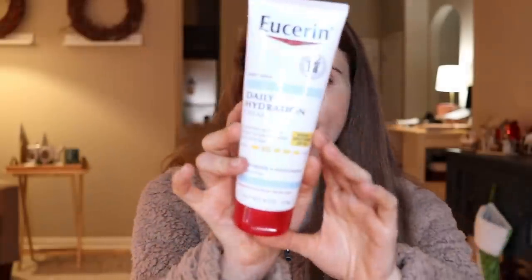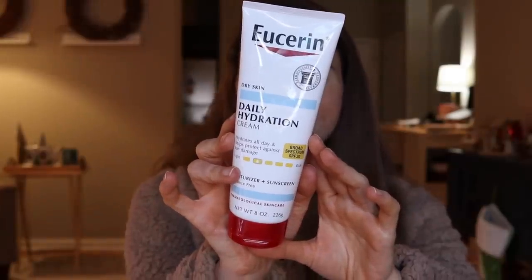Speaking of sunscreen for the body, here's one I frequently recommend — it's by Eucerin. It's their Daily Hydration SPF 30 Cream. You can also put this on the face, but it is a lot more moisturizing than the La Roche-Posay Anthelios. This is a good body sunscreen for days when you are mostly indoors, you wear shorts, and you want something that is moisturizing, not greasy, and not going to leave residue all over the place. It is free of fragrance, absorbs really fast into the skin, but leaves the skin soft and moisturized.